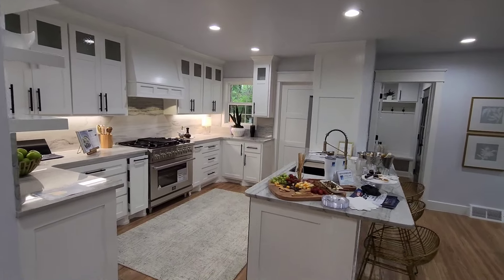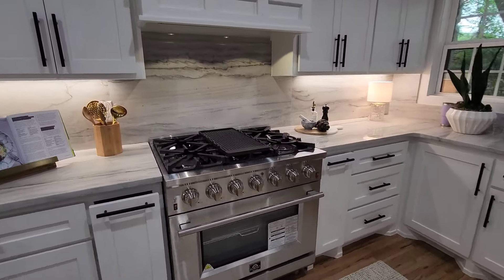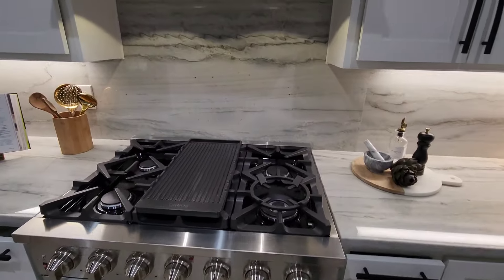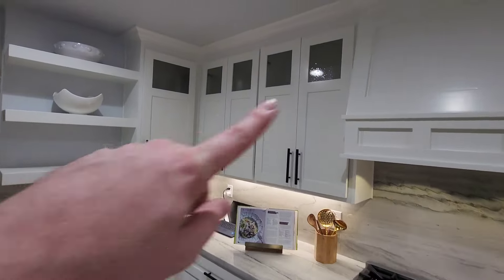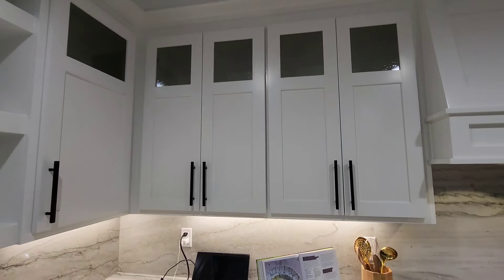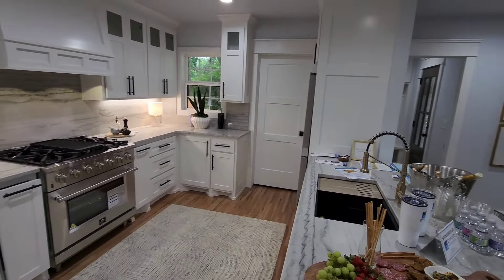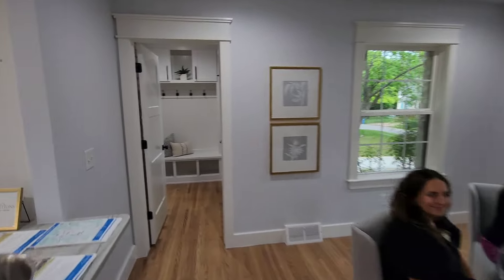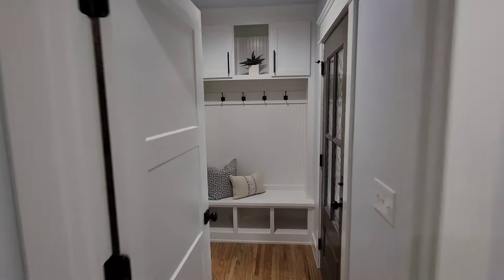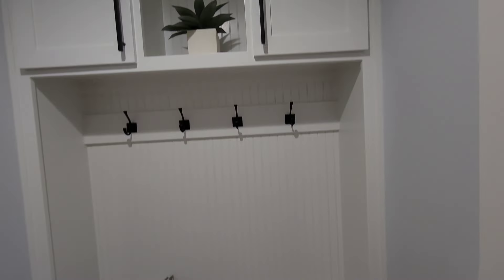You have granite counters with the under-mounted sink, and this gorgeous gas range with that backsplash. Loads of cabinet space in the shaker style — I like the glass insets as well, and that black hardware is really cool. And there's your dining area. We'll head over this way to the mudroom, which is another access to the back — kind of just a side entry here.